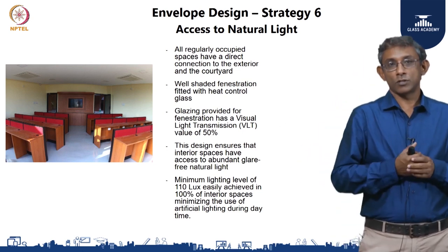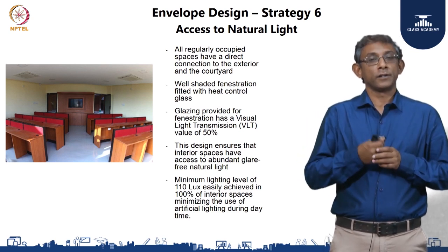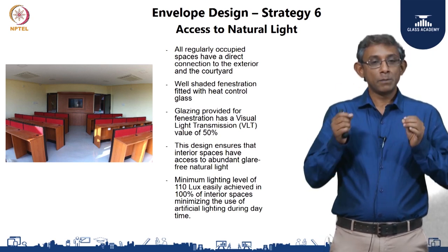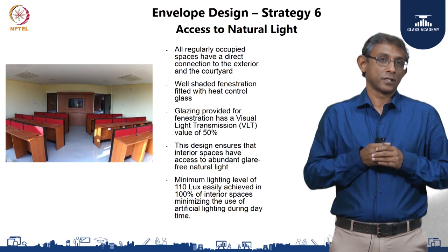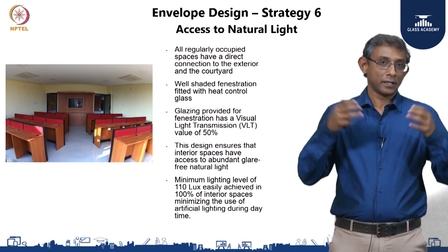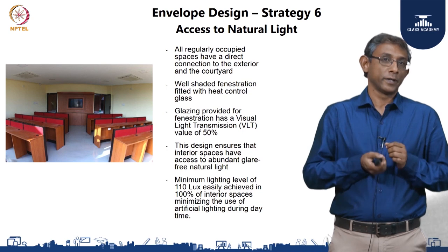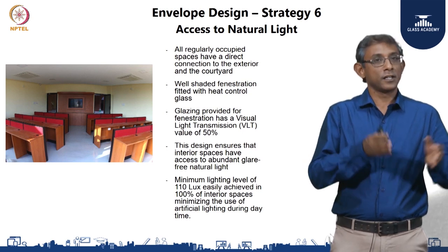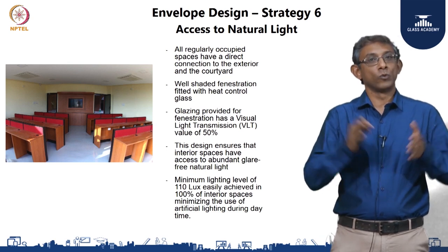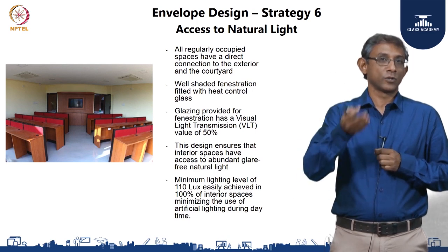This should be looked at in the context of the lux level needed for tasks — for a building of this sort, as per the green new building standard, a minimum of 110 lux was the minimum acceptable level. Given the spatial layout and the glass used, this was easily achieved in 100 percent of the regularly occupied spaces. This resulted in minimal use of artificial lighting during the day — when the building is mostly occupied — which again reduces the overall energy consumption of the building.